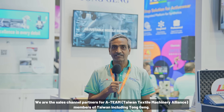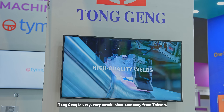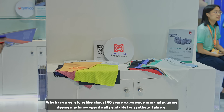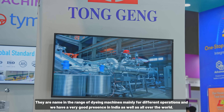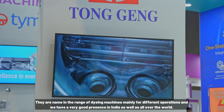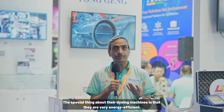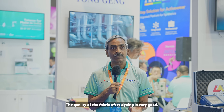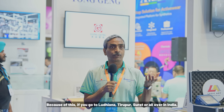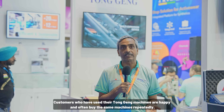US Gupta, sales channel partner for A-Team members of Taiwan including Dongyang, explains that Dongyang is a well-established company from Taiwan with almost 50 years of experience manufacturing dyeing machines, specifically suited for synthetic fabrics. Their machines feature a low liquor ratio, reduced electricity consumption, good performance, and good dyeing quality. Dongyang has a strong presence in India — customers across Ludhiana, Tirupur, and all over India keep coming back to buy more Dongyang machines because they are satisfied.